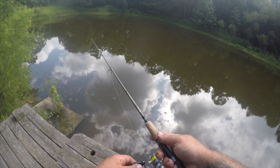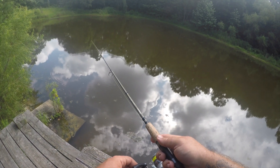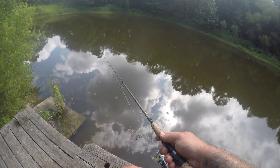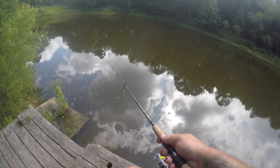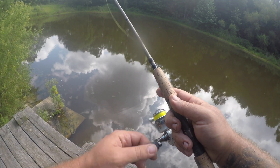There's a bite — ooh, pulled it out of his mouth, I believe. Another bite. I have a feeling our bait's gone — yep.